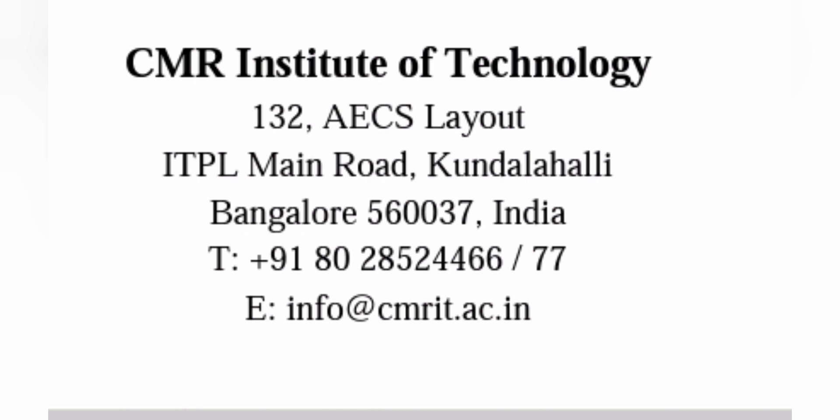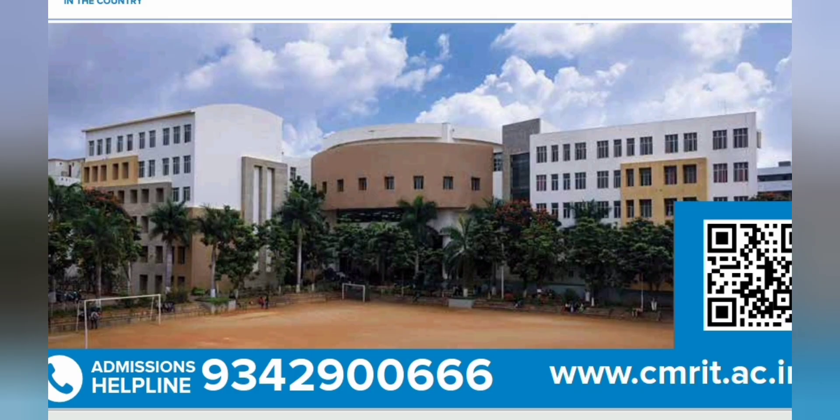The college is located in the Marathahalli area, called the Kundanalli area, in between Marathahalli and the Whitefield area in Bangalore — quite a popular area location-wise. These are some of the admission helpline numbers in case you want to reach the college, and let's start the short campus tour.